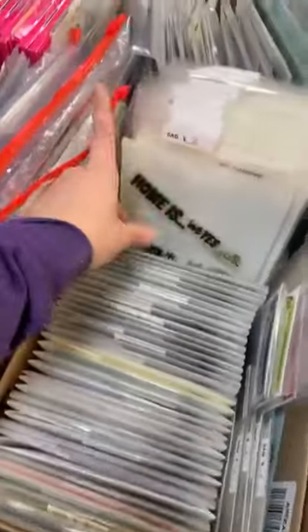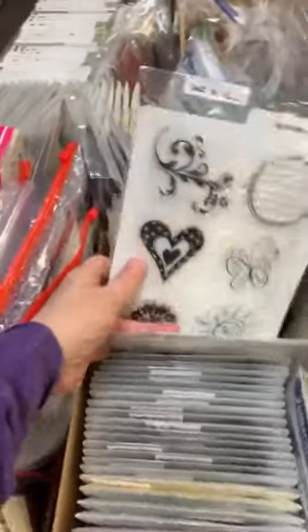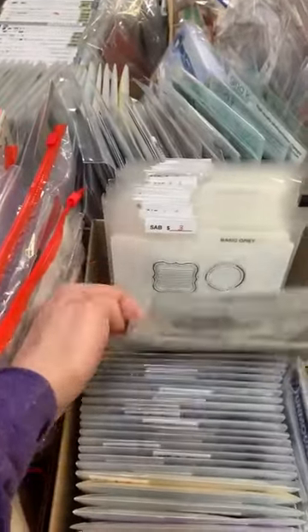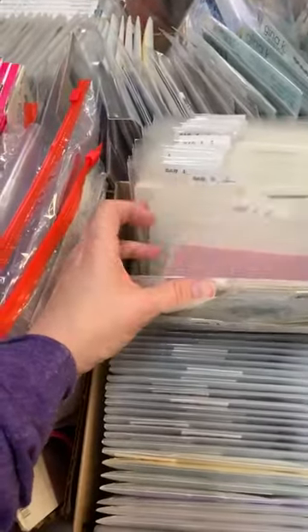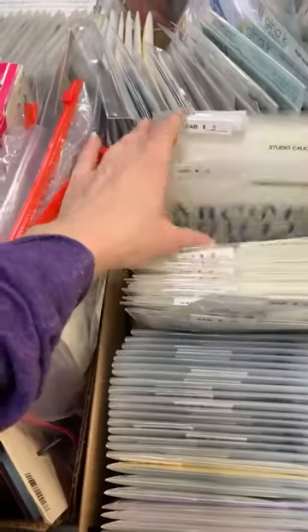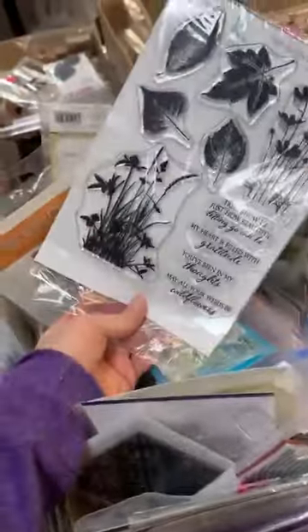A bunch of Close to My Heart ones. Just the packaging alone that she's got them in is like worth the price she's got on them. Look at all these great stamp sets. More great ones — that looks like a Gina K, it is a Gina K, that's a Gina K, all kinds of Gina K ones.